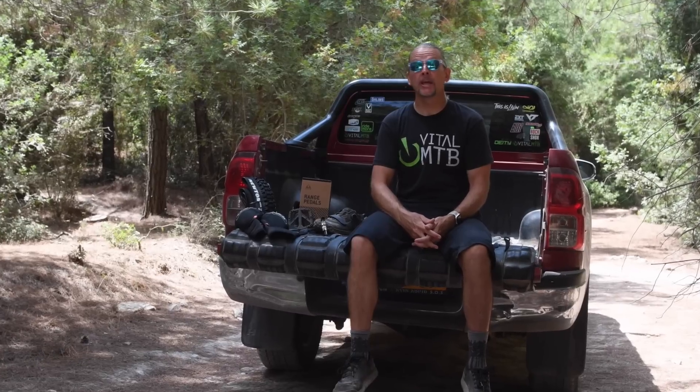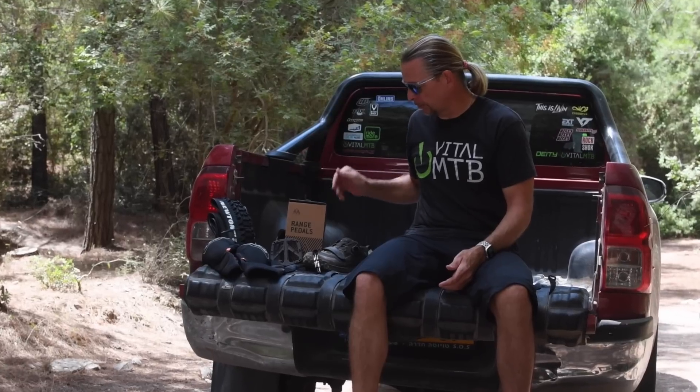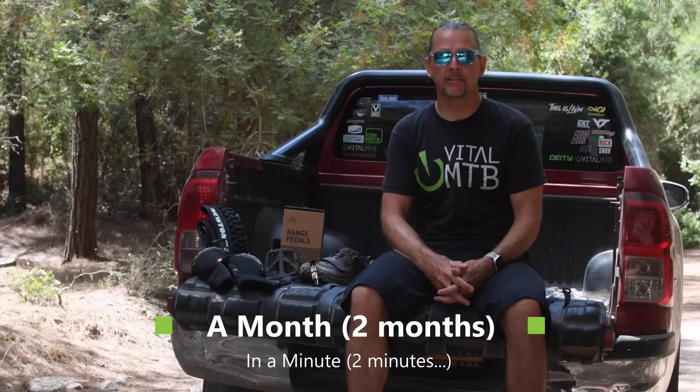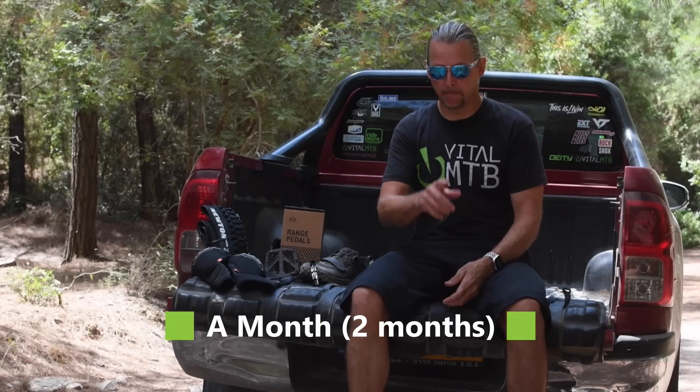I've got a ton of stuff to talk you through today, but before we dig into all of these reviews — protection, tires, pedals, shoes, tools — time for our customary industry news roundup. Actually, this time it's going to be more like two months in two minutes. Buckle up.